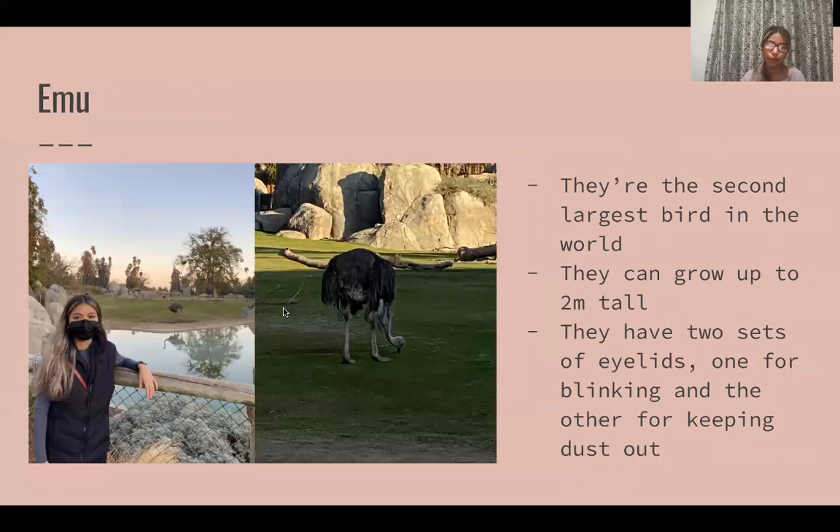Next we have an emu. They're actually the second largest bird in the world and they have two sets of eyelids, which I didn't know animals could have. One of them is for blinking and the other one is used to keep dust out.